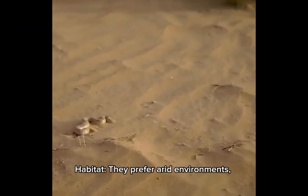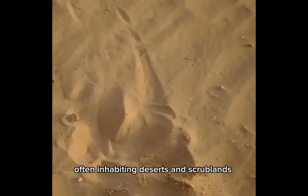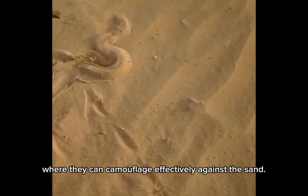Habitat: they prefer arid environments, often inhabiting deserts and scrublands, where they can camouflage effectively against the sand.